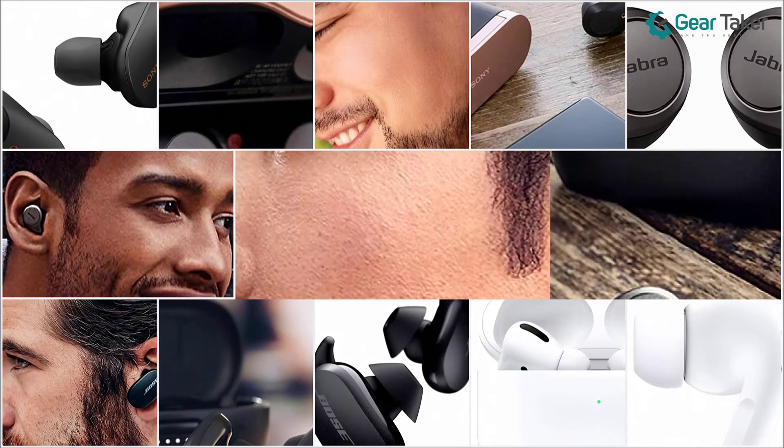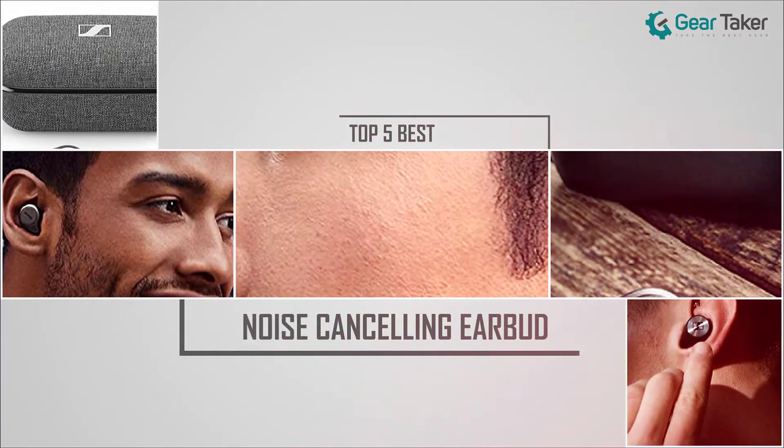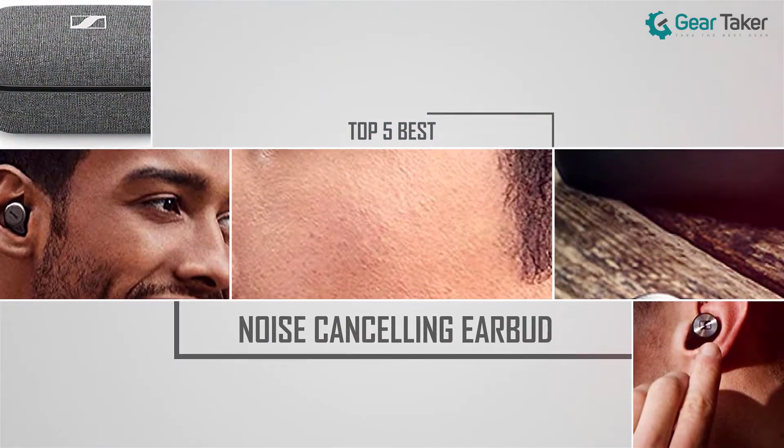So let's get started with the video. Here we present the five best noise-cancelling earbuds. Let's get started with the list.